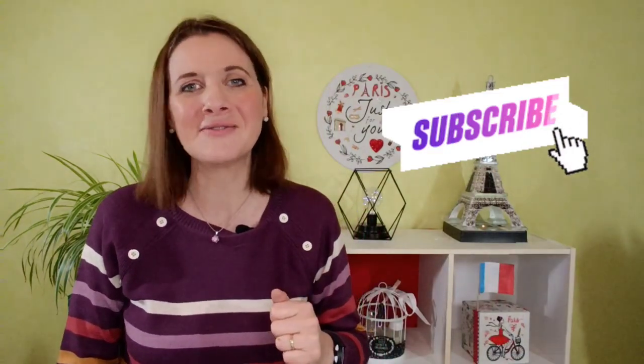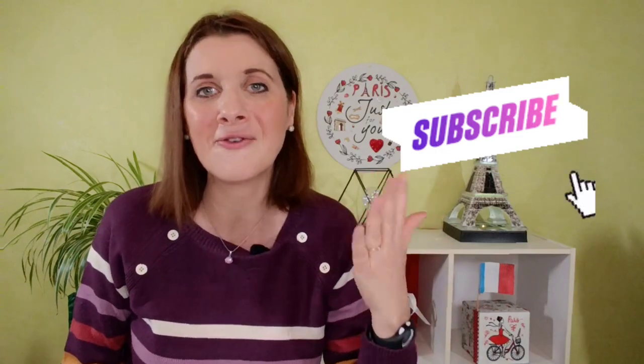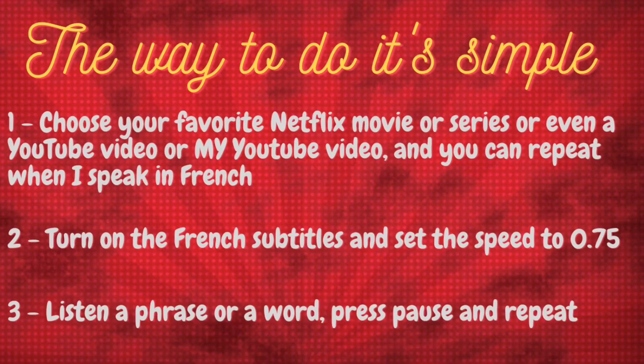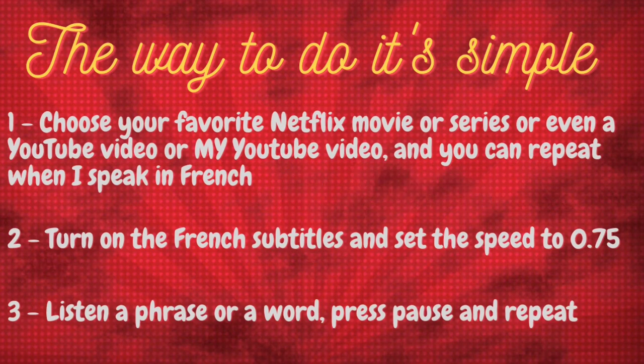This technique of shadowing helps you because the native sounds are fresh in your mind. The way to do it is simple. Step 1: Choose your favorite Netflix movie, series, or even a YouTube video — or my YouTube video — and repeat when I speak in French.